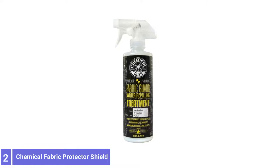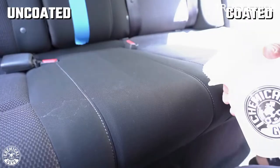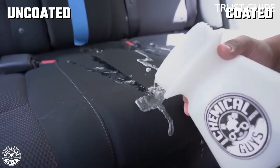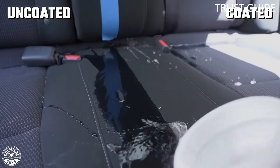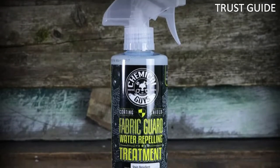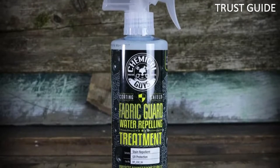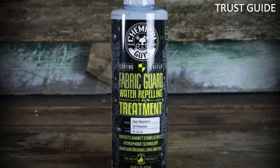Number 2: Chemical Guys Fabric Guard Protective Coating. Chemical Guys Fabric Guard repels dirt, liquids, and stains from fabric. The sprayable protectant micro-bonds to fabric fibers to shield against spills and stains. Fabric Guard uses hydrophobic technology to repel water and liquids on carpet, upholstery, seats, door panels, and other fabric surfaces.